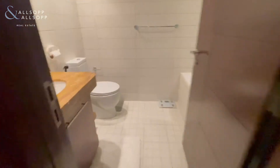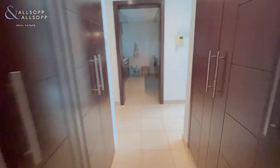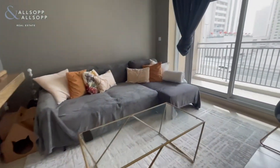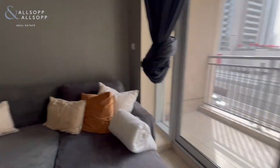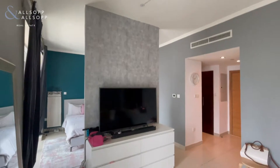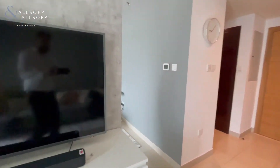Moving through to the living room, dining area, making through to the bedroom.